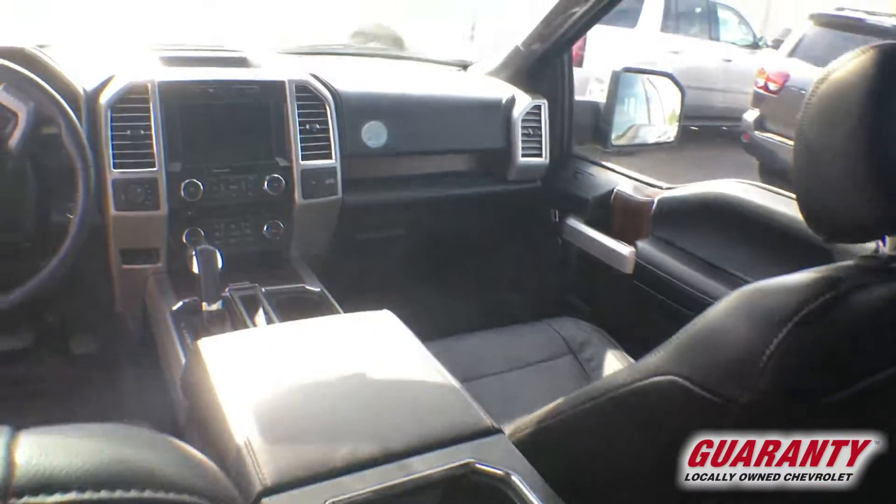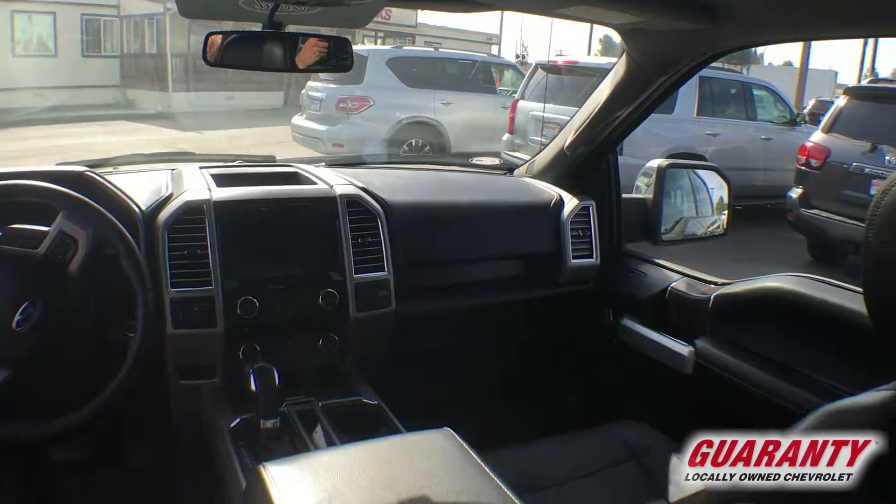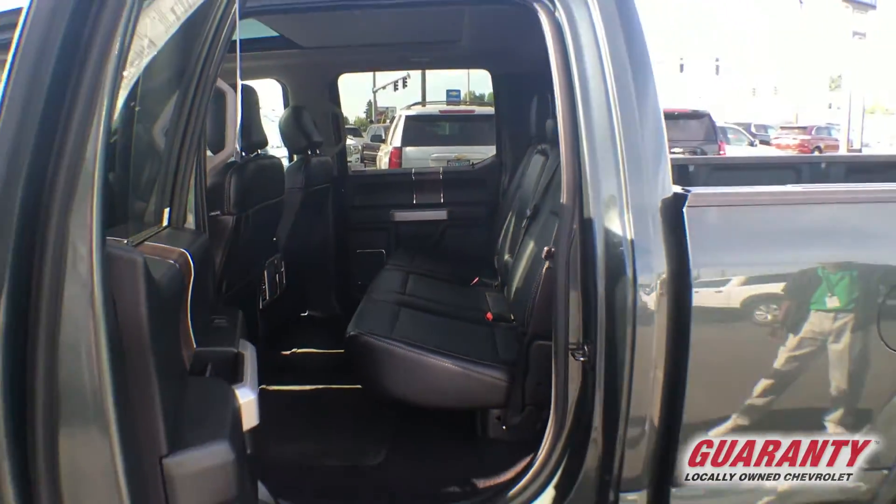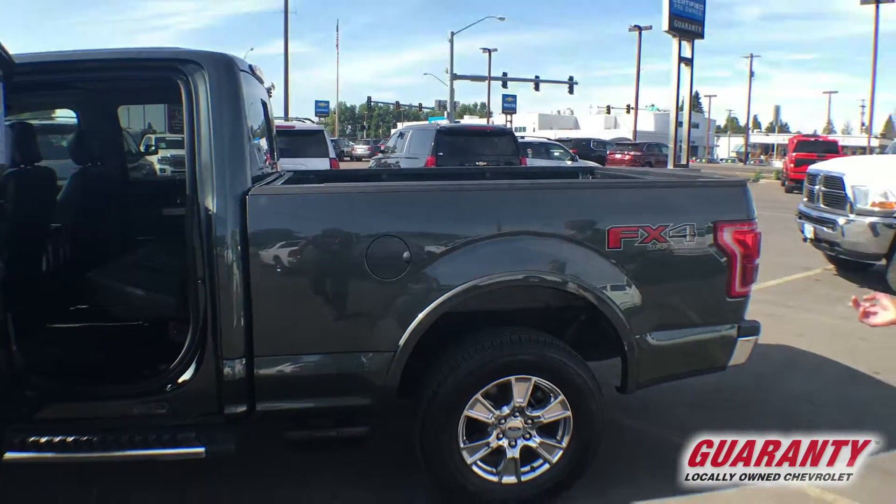It has the retractable side steps to help you get in and out of the bed of the truck, chrome polished alloy wheels, and is equipped with the FX4 Ford off-road package. There's also a full panorama moonroof up above.